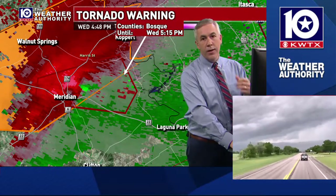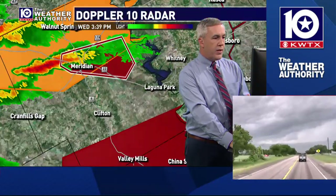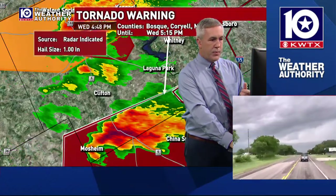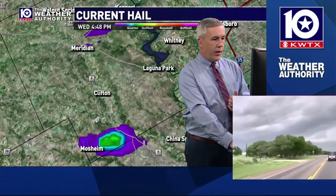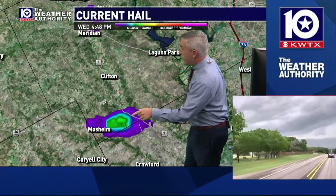The big threats right now are the straight-line wind and tornado potential with these storms. Neither of these have been major hail producers, but we're watching the threat of at least quarter-size hail with the storm there between the Mosheen and Valley Mills area.